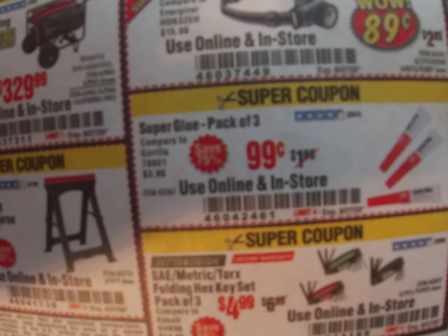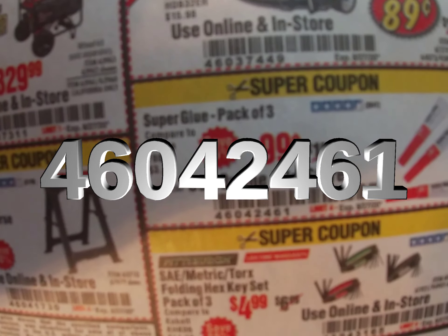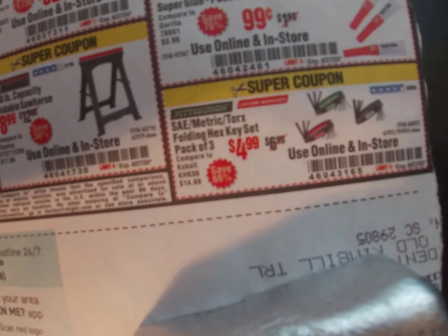We've also got some super glue — I lied to you, I do have some super glue too. 99 cents. Coupon code 460-424-61.